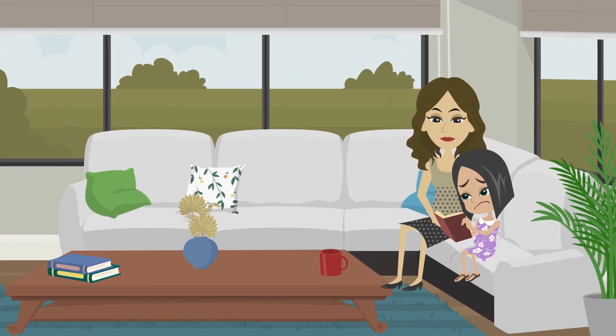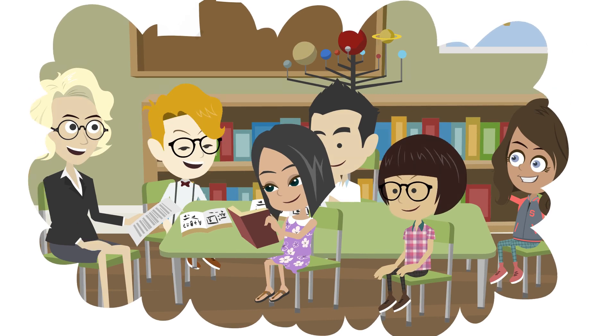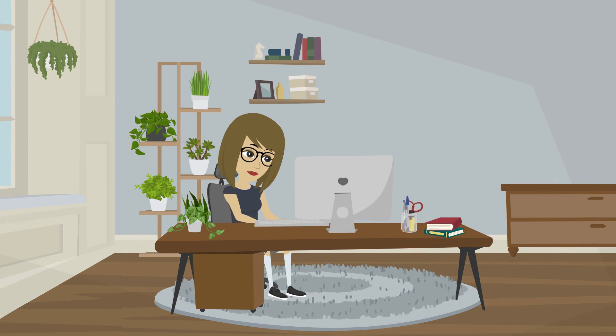Is your child finding it difficult to read? Want your child to start reading fluently? Get my ABC Reading Phonics Kit for your child, designed by an internationally renowned phonics reading expert.